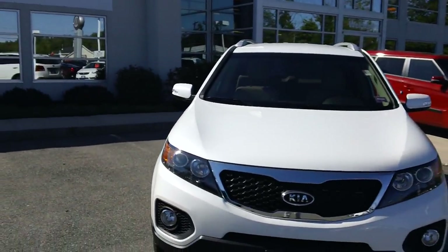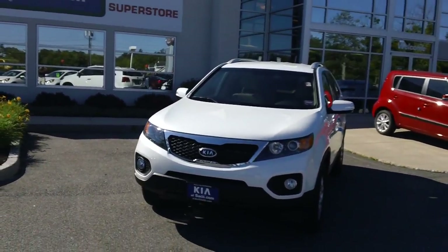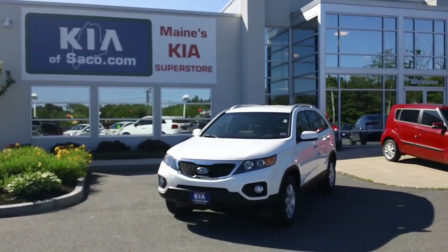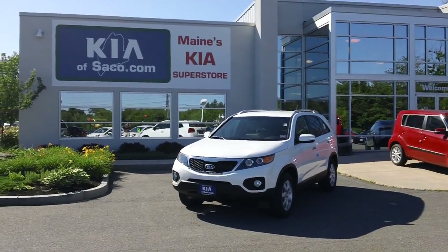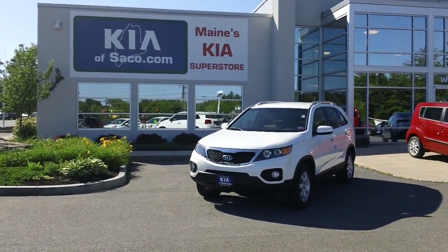If you'd like to learn more about this Kia Sorento, you can check it out at www.kiofsarko.com. My name is Phil — thank you for watching.